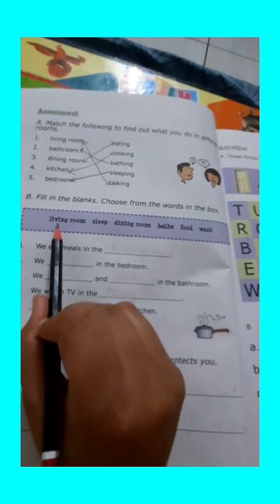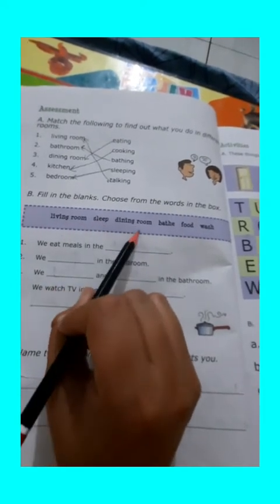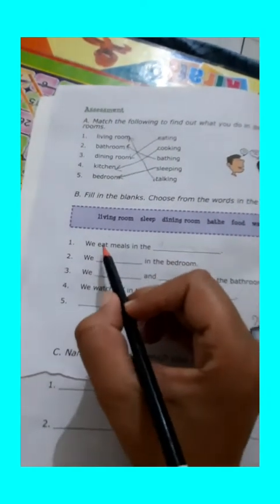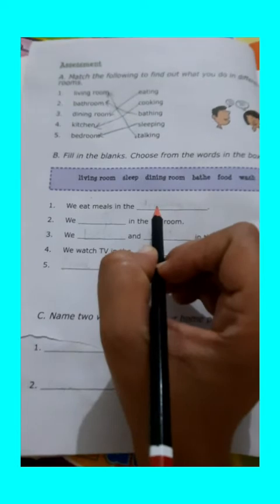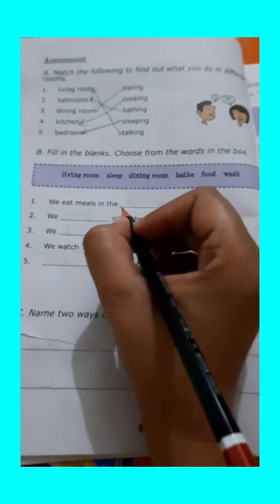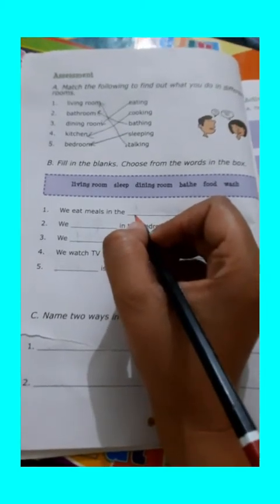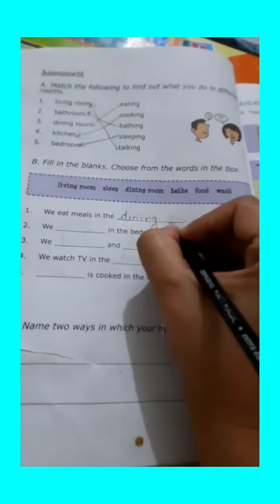In this box, there are different words — for example, living room, sleep, dining room, bath, food, and wash. You have to pick any word and fill in the blank. So, first of all, we are going to do the first fill-up: we eat meal in the blank. Students, can you tell me which room we use for taking a meal? Yes, this is the dining room. We use the dining room for taking a meal.